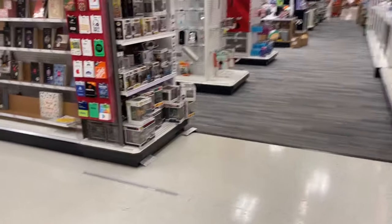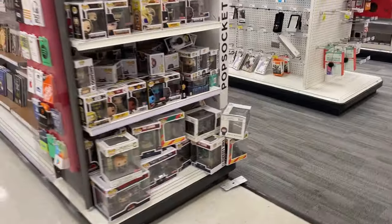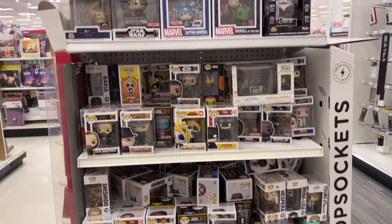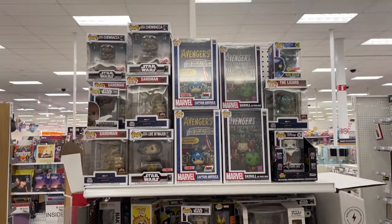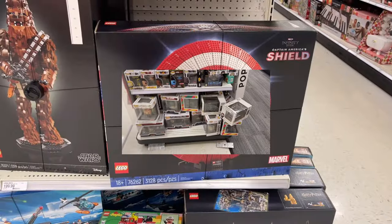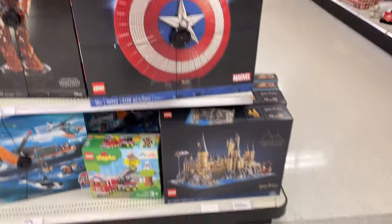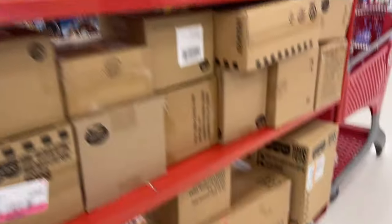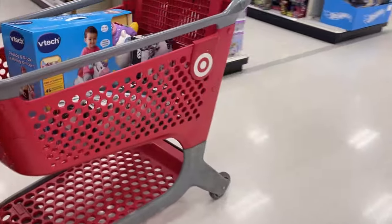I always forget that they have all the Pops over here too, but nothing really sticking out Pop-wise. Let's go check out the main toy aisle. That's a big ol' Lego shield. Got some boxes going on, somebody getting ready to put out some toys.